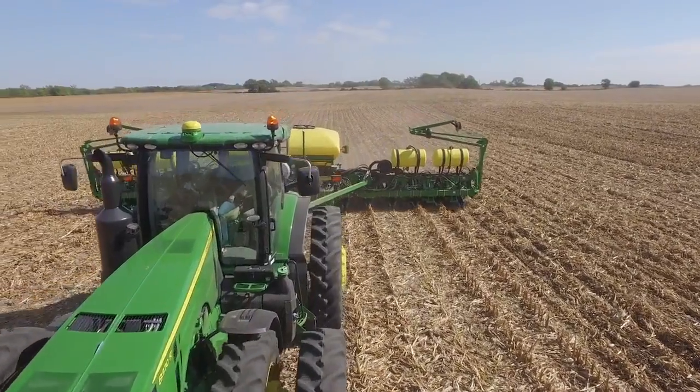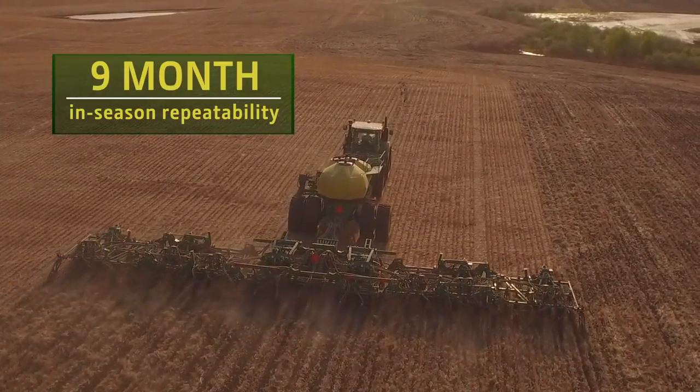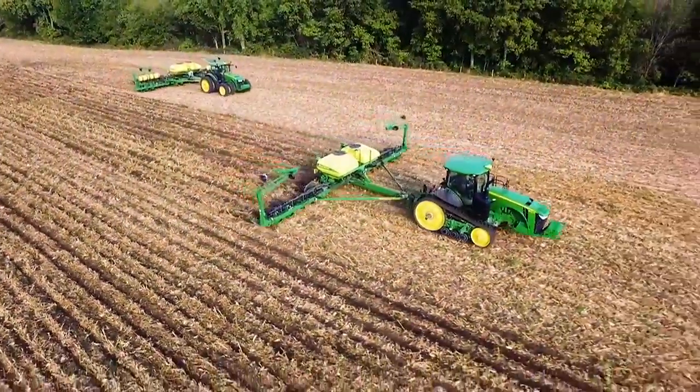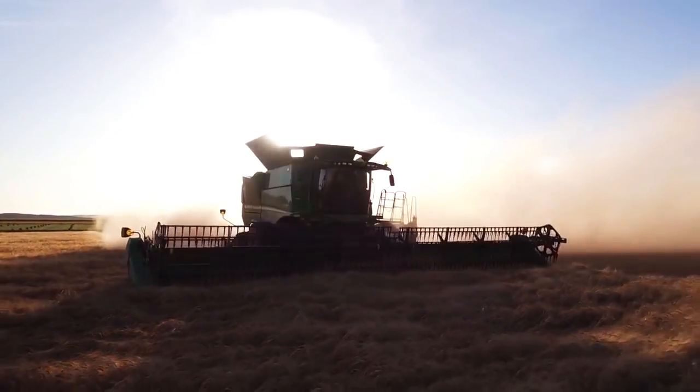That level of accuracy is now available throughout the growing season, thanks to new in-season repeatability, which is critically important because it lets you use the same guidance lines for multiple operations. There's no need for shifting lines or remapping boundaries.